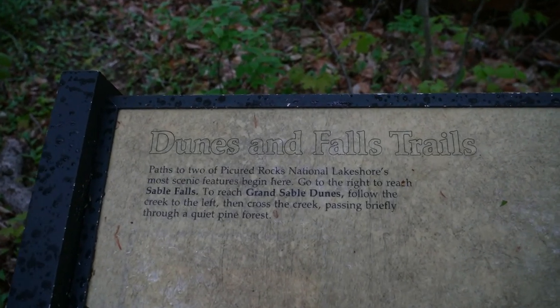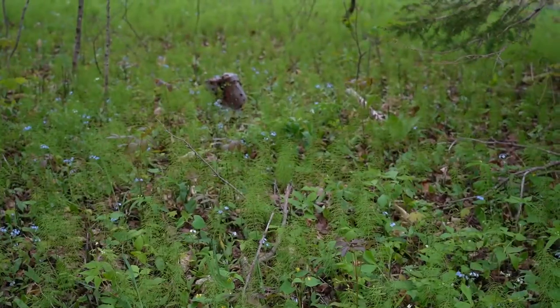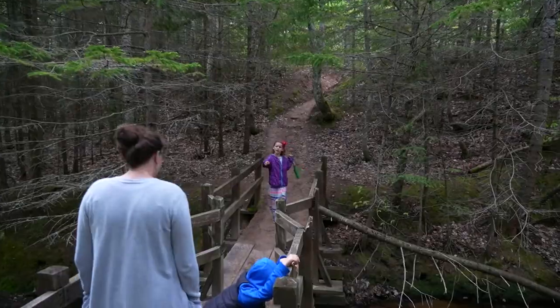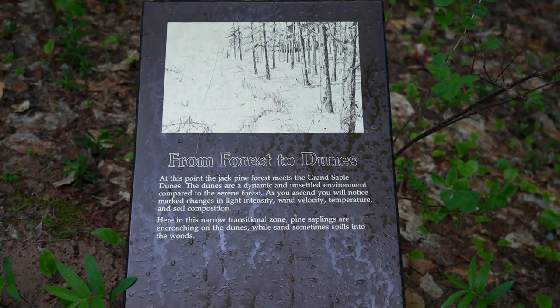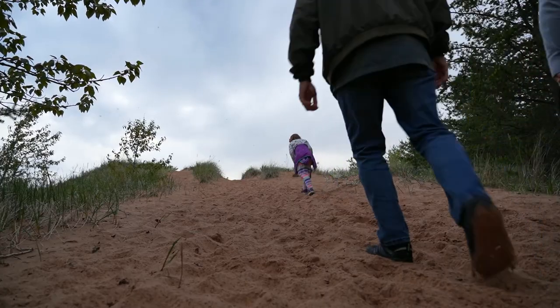Another tall sandy overlook worth a visit is Grand Sable Dunes. This trail begins one mile west of Grand Marais at the Sable Falls parking area. It's one third of a mile one way and takes you to the top of one of the best examples of perched dunes in the entire world. We made it out to the top just in time for sunset.